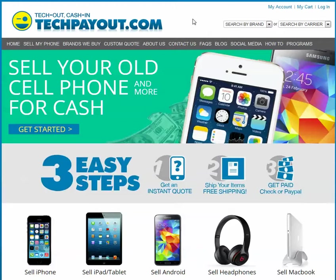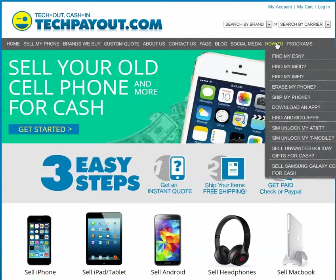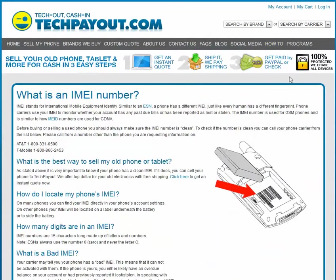We basically created a little section on our how-to section to find my IMEI. You're going to click on that link and come in here. Similar to the ESN and the MEID number we talked about in the other videos, the IMEI number is used for GSM phones. Basically the same thing — it's an identifier, just identifying your phone. Every phone has a different one.